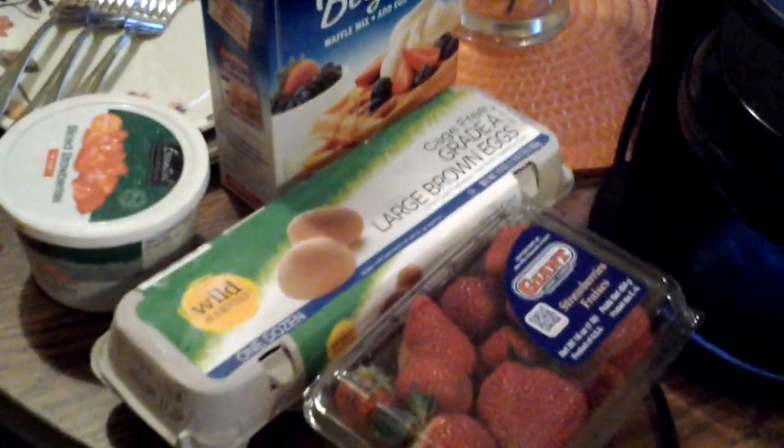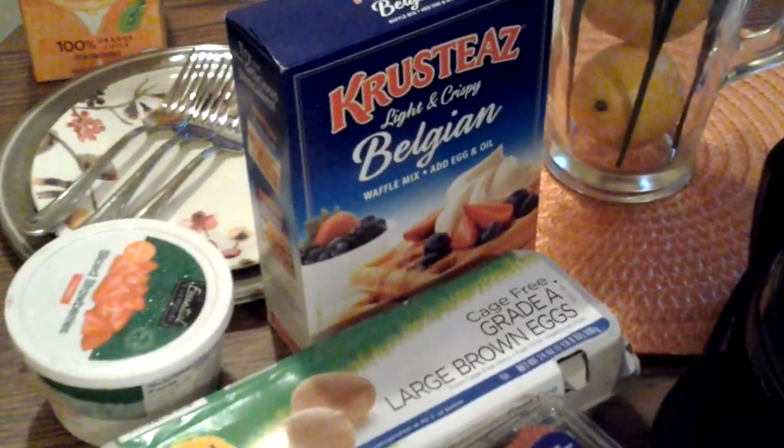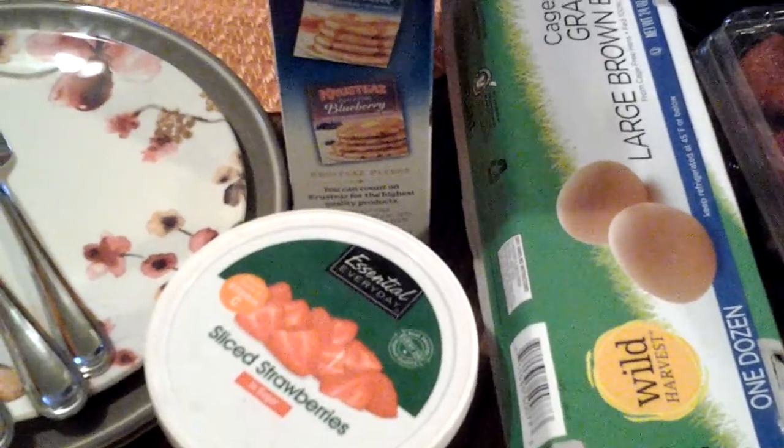I've got my strawberries, I got my brown eggs. This is the mix that we use for our waffles. I also have some frozen strawberries — they're in the syrup and in sugar.